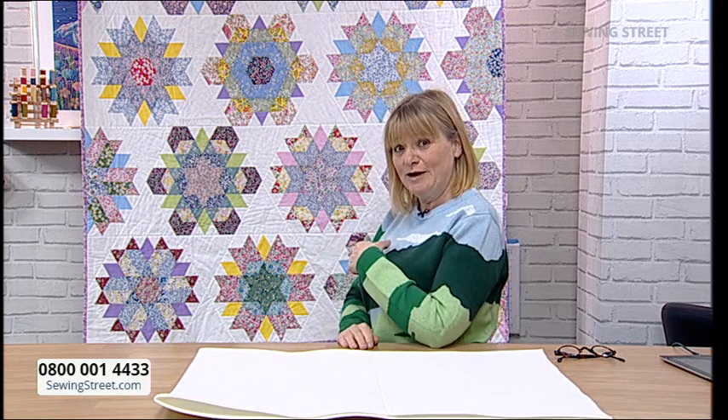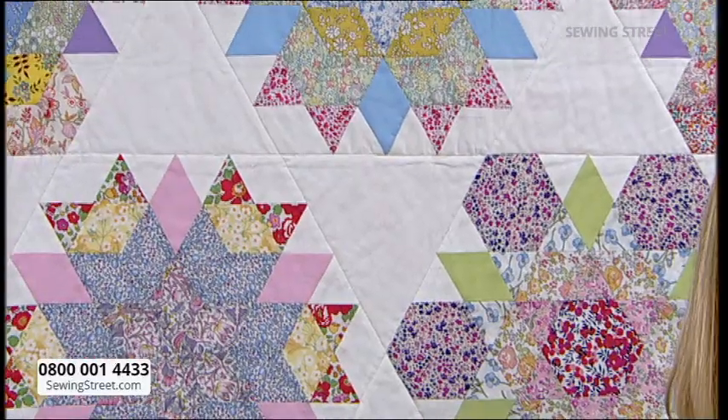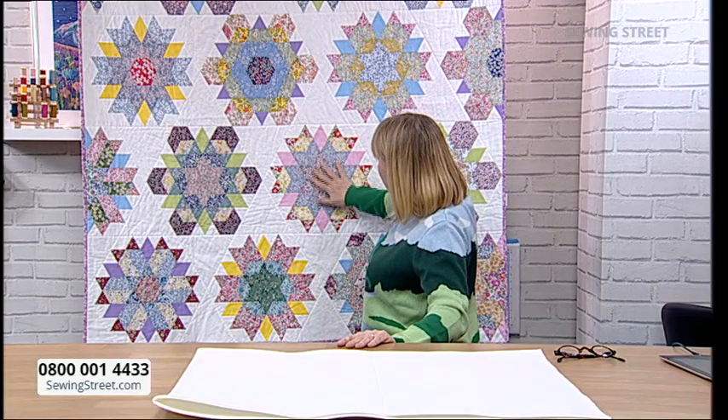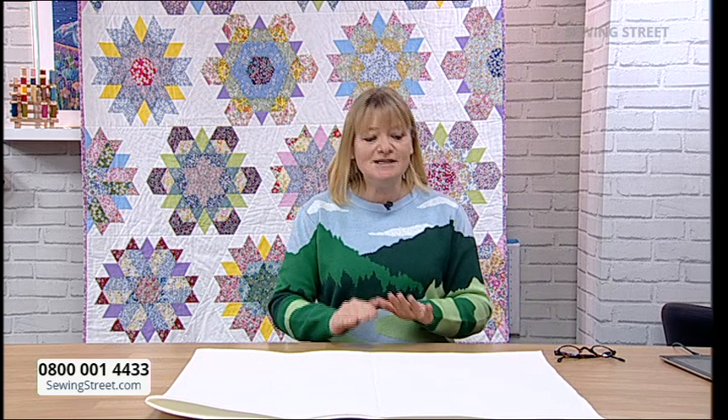Let me just mention the quilts behind me. A while ago we did row one with Anna — all Liberty fabric, all EPP (English paper piecing) — absolutely stunning. Today Anna's going to be demonstrating rows two and three. If you missed row one, don't worry, we have a few of those kits left. If you've never done EPP before, Anna is going to take you by the hand and walk you through from the beginning. That's at 10 o'clock. But let's start with the early bird special.